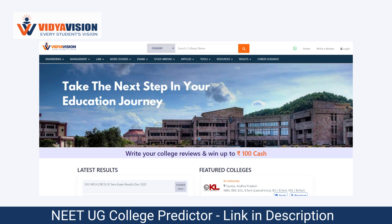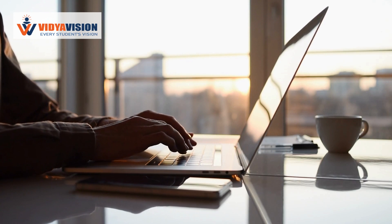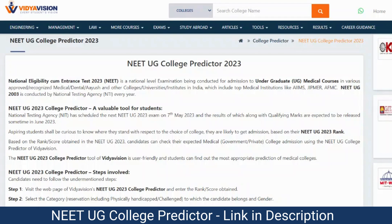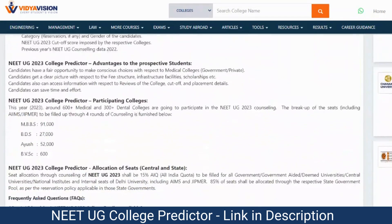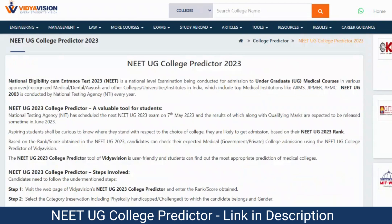To utilize this tool effectively, follow these simple steps. Step 1: Visit the webpage of Vidyavishan's NEET UG 2023 College Predictor. Step 2: Enter your NEET UG rank and score obtained. Step 3: Choose your allotted quota. Step 4: Select the course. Step 5: Choose the round. Step 6: Click on the Submit button.